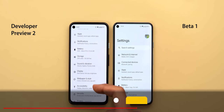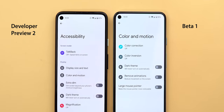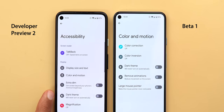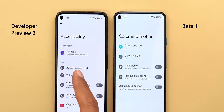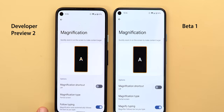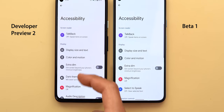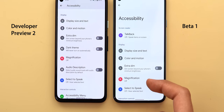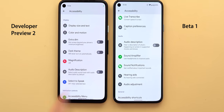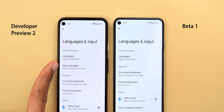Now let's look at new changes under Settings, starting with Accessibility. Under Color and Motion, the dark theme toggle is now included here instead of being on the main page. There is also a new icon for the remove option. Under Magnification, the 'Follow typing' feature is now called 'Magnify typing.' Back on the main Accessibility page, the Audio Description feature has been moved from under Display to under Audio.